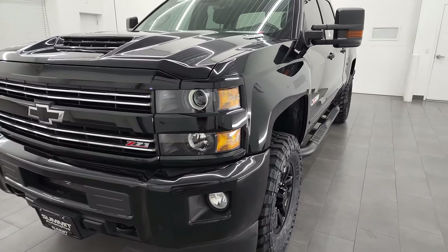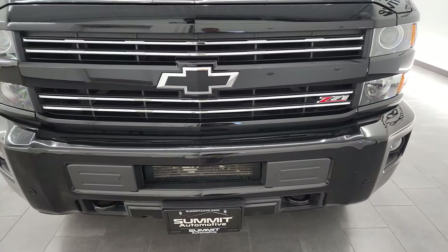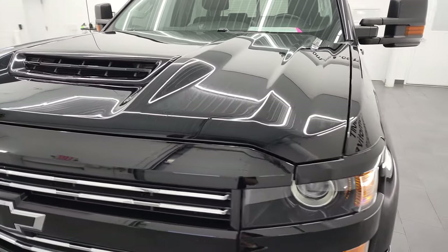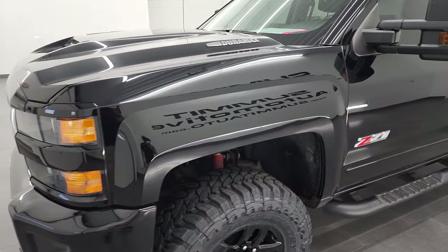This truck has been fully safety inspected by our service shop per the state of Wisconsin inspection process. It has a fresh oil and filter change, all the fluids have been checked and topped off, it has four brand new tires, and this truck is 100% ready to go.